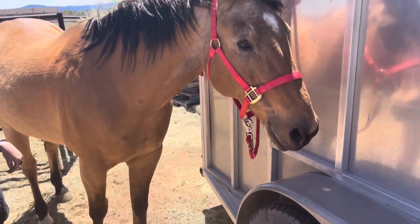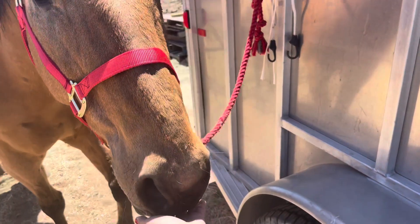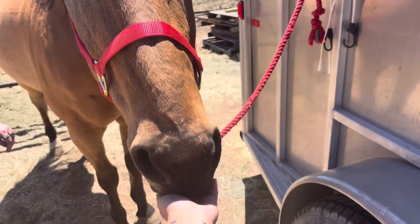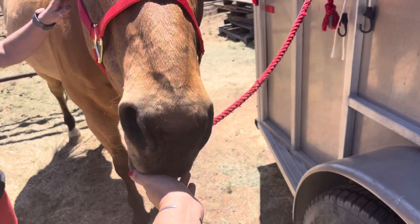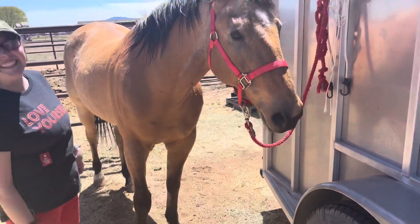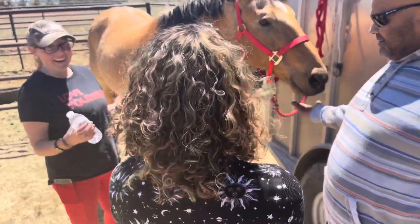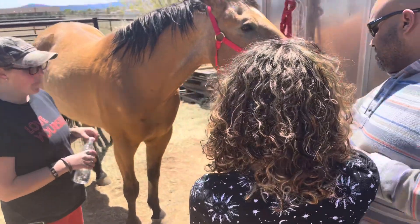He needs treats. Hi Muffin! Good boy! Such a weirdo. Come on, you can do it! You can do it! That's what makes it fun — it's true. You get dirty and you have a reason to get dirty. It's great. You got those big old hands out flat.